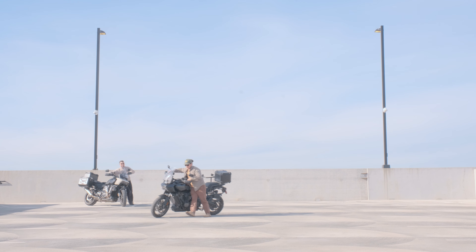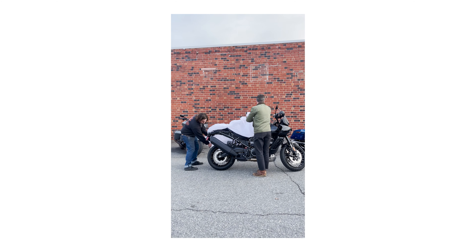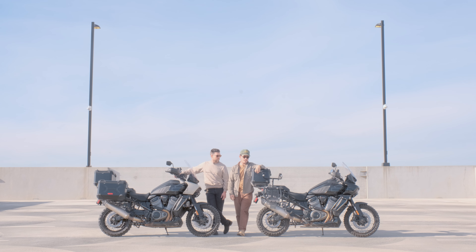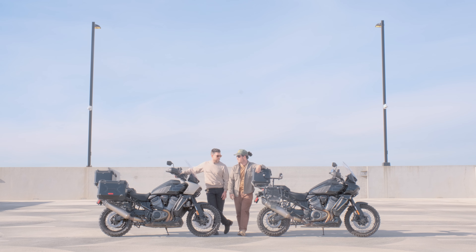What's up, everybody? Jake and Matt here from Prism Supply. Here we are with our 2022 Pan America Special S's, and we've done a lot with these bikes. We've had them for about a year. We picked them up in January 2023, and here we are in December of the same year. We've really spent a solid amount of time with these bikes, literally ridden them all over the country.